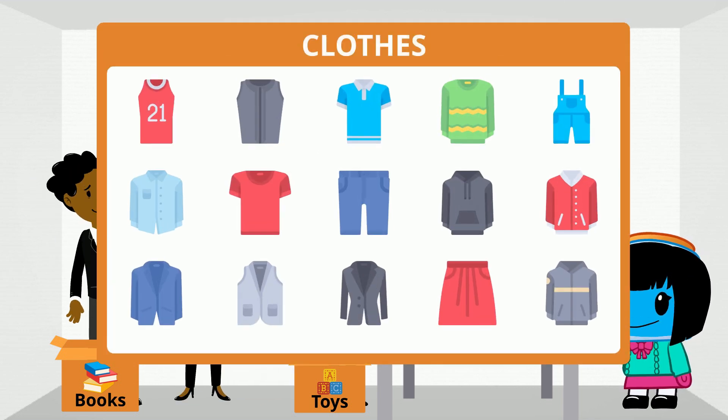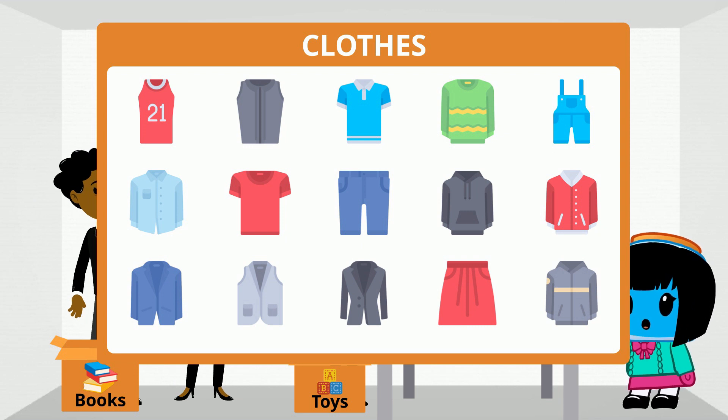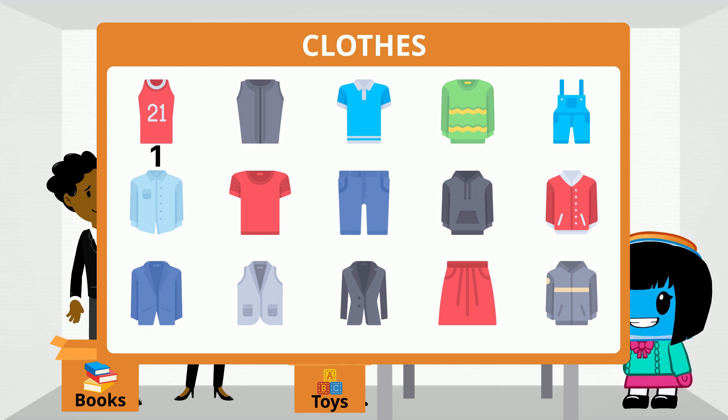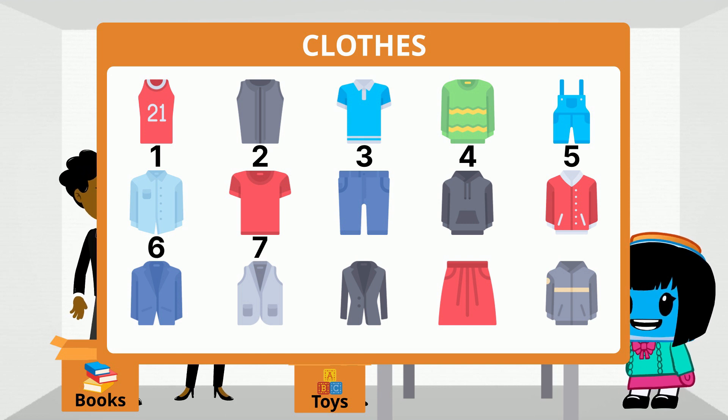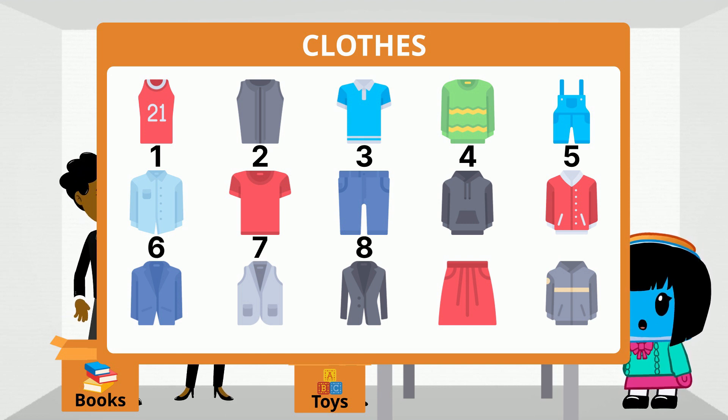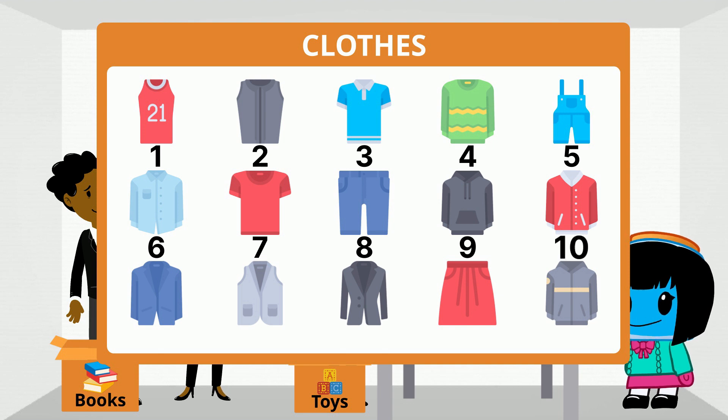How many clothing items do you see? Let's count: 1, 2, 3, 4, 5, 6, 7, 8, 9, 10.